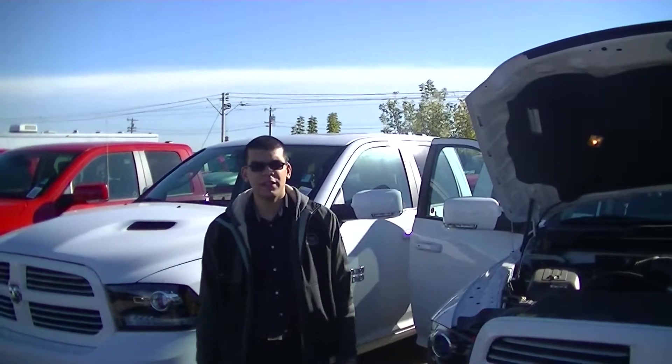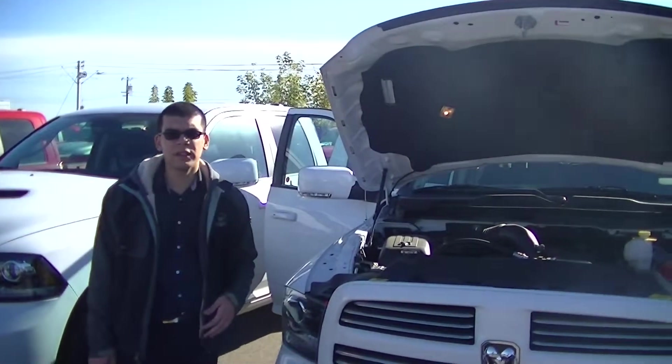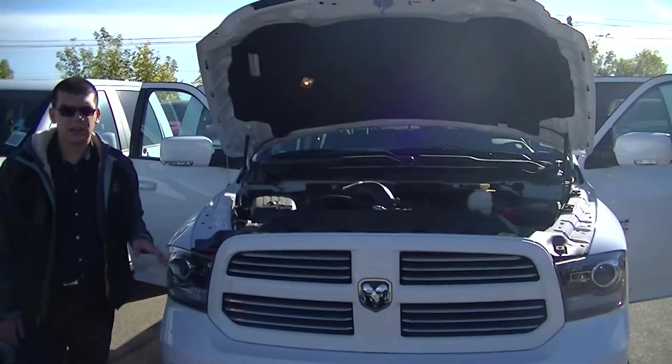Hey Carlo, Tilla here at London area Dodge showing you the Dodge Ram 1500. I know you're looking at a 2013 — we've got a couple on our lot here. This however is a 2014. There's not too much difference between the model years, so basically essentially the exact same.